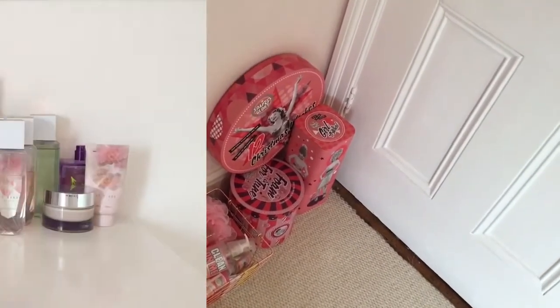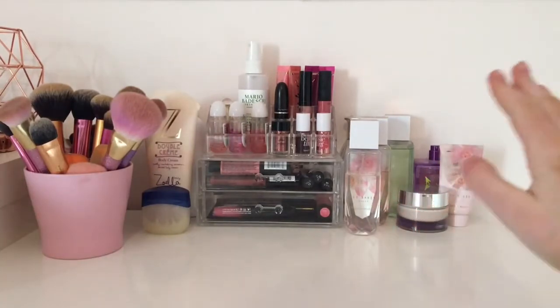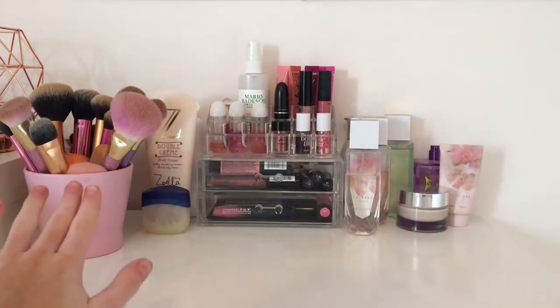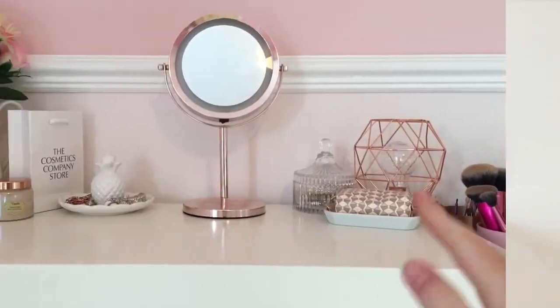Then if you move on to my Alex 5 drawers, I've just got my perfume, my acrylic drawers for my makeup — the makeup collection will be in the description, cheeky promo — and my makeup brushes as well. I just love how it's laid out because I just have more space and it's very nice, I love these a lot.